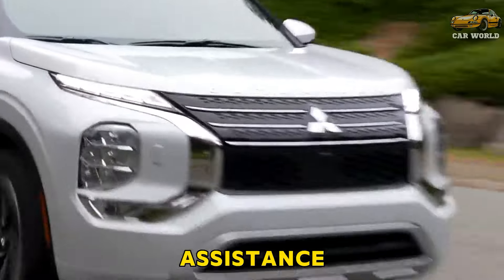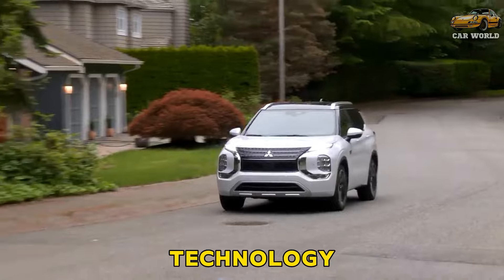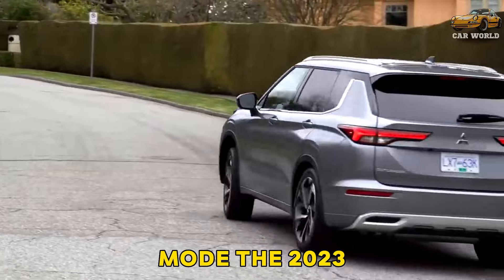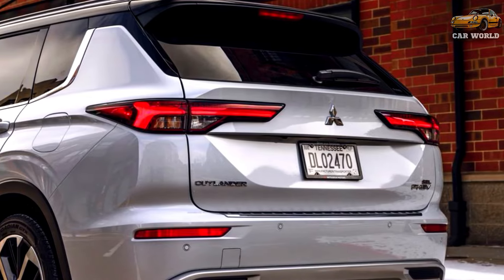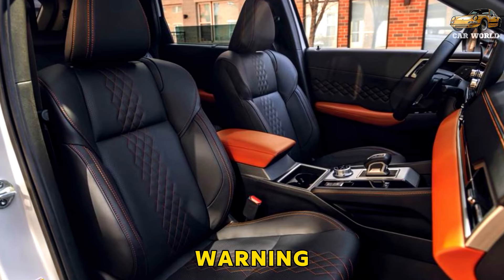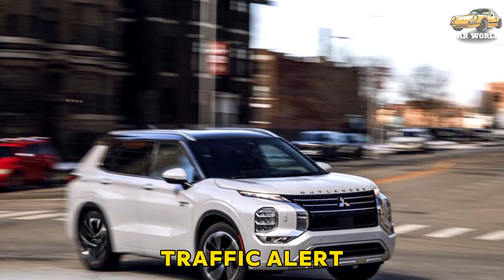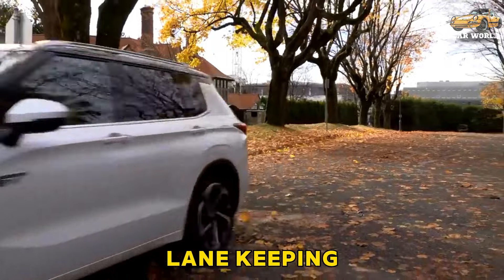Safety and driver assistance features: available with adaptive cruise control and a semi-autonomous drive mode, the 2023 Outlander boasts a compelling set of tech. Key safety features include available forward collision warning and automated emergency braking, blind spot monitoring and rear cross-traffic alert, and lane departure warning with lane keeping assist.